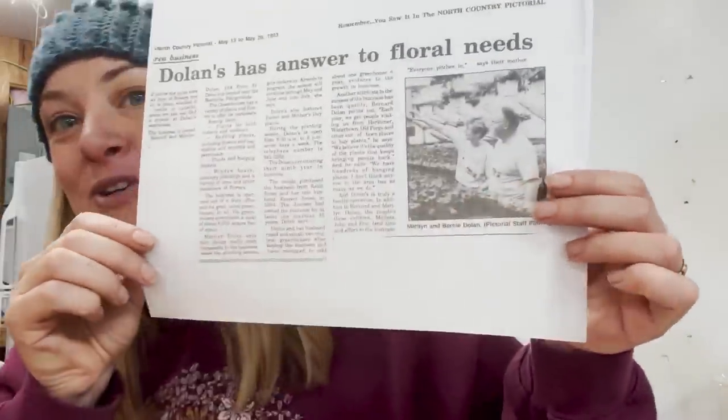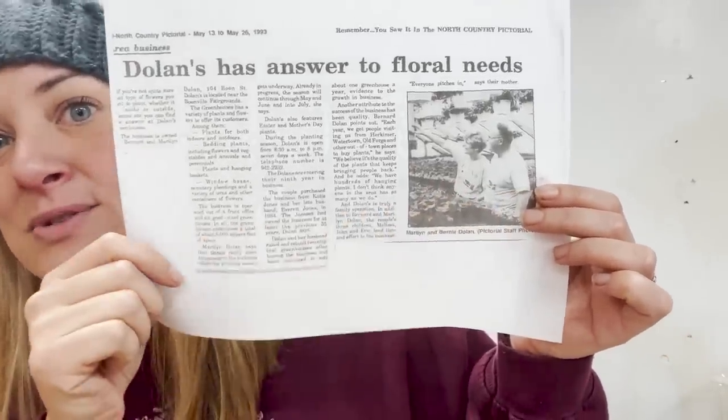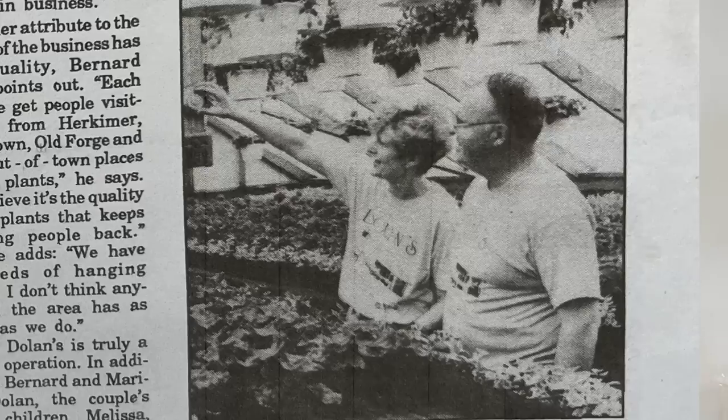Many people still know this place as Dolans. I had reached out to their daughter and asked if she had any photos of her parents in the nursery - I'd like to pay homage to the history of the place. They came and brought me a newspaper article. This is them in the greenhouse - I think this article is from 1993.